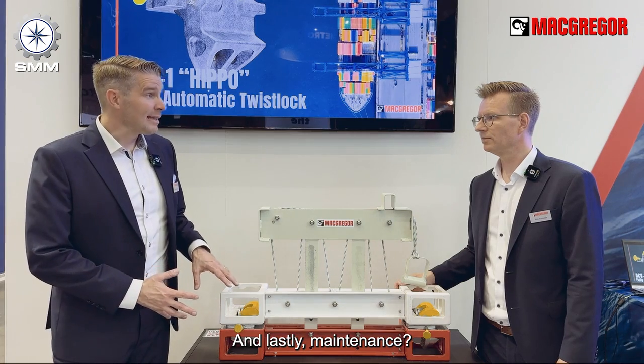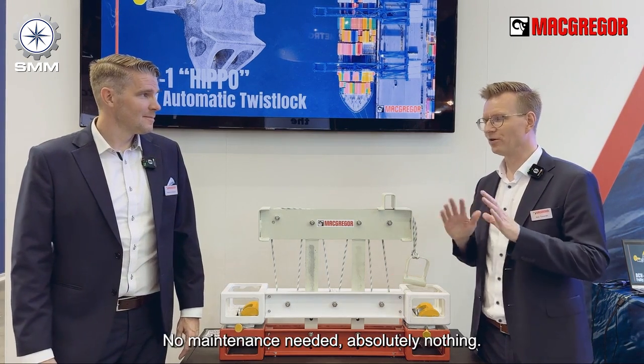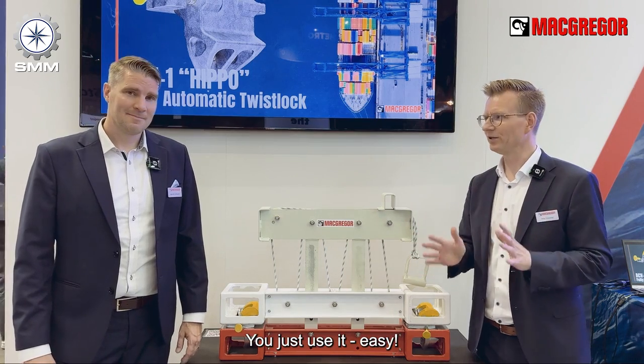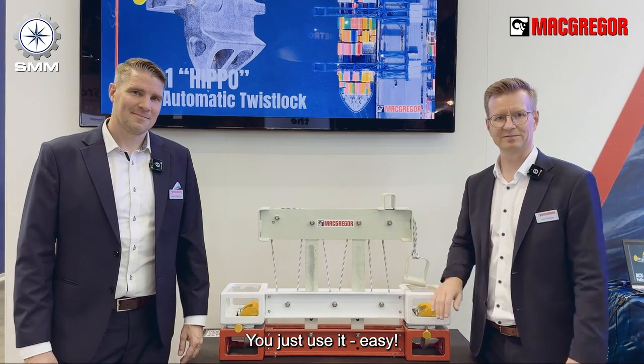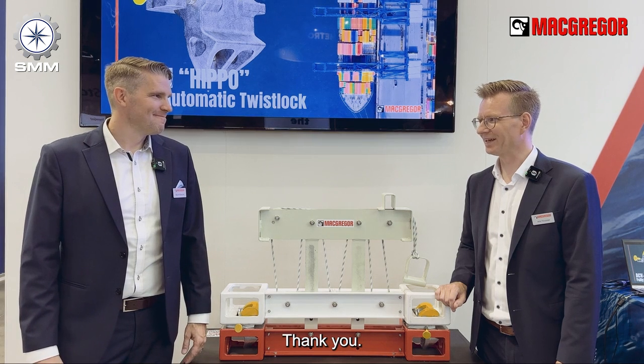And lastly, maintenance. No maintenance needed — absolutely none. No grease, nothing. You just use it. Easy. Thank you.